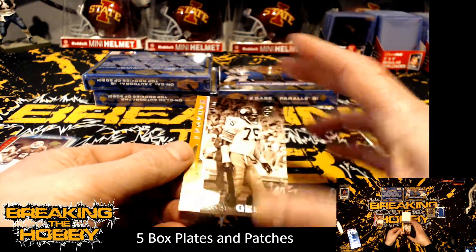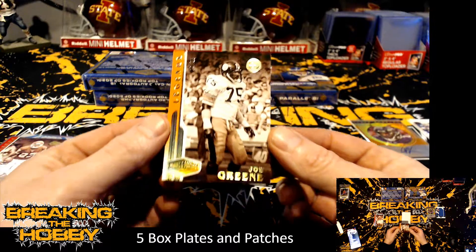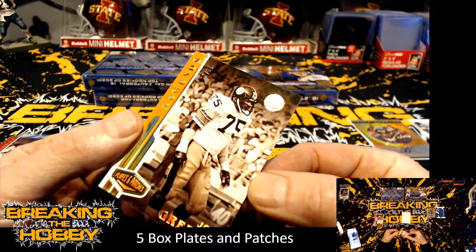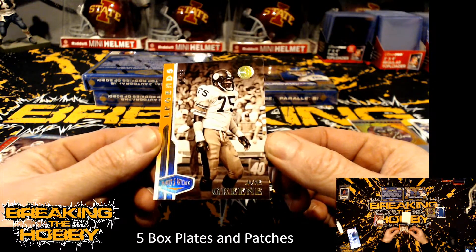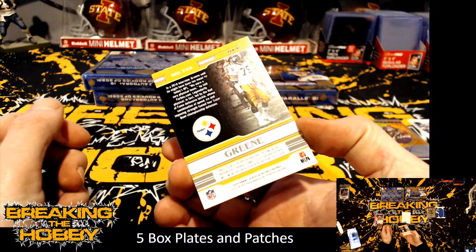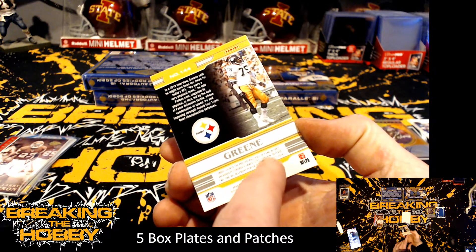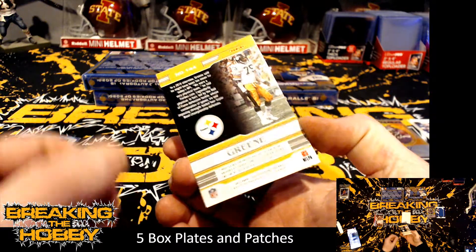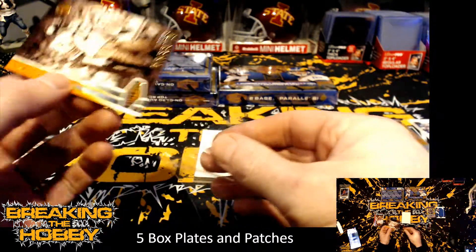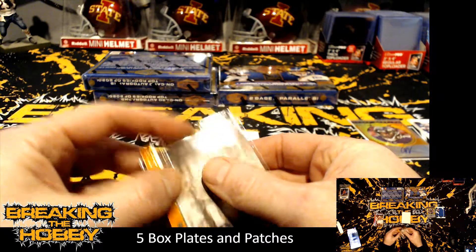And we have Mean Joe Green for the Pittsburgh Steelers numbered 11 of 65. He was part of the Steel Curtain defense — two-time Defensive Player of the Year, '72 and '74. That's when football was nasty.